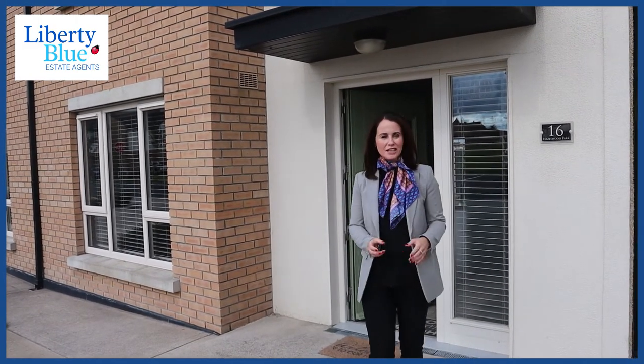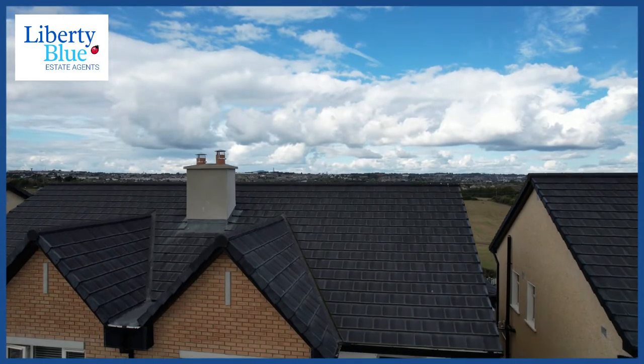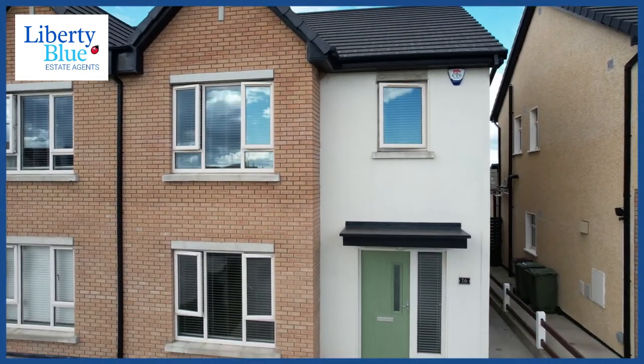Hi folks and welcome to number 16 Hazelwood Park Foxwood. This is a beautiful three-bedroom semi-detached home with a contemporary finish and it's highly energy efficient. Come on in and check it out.